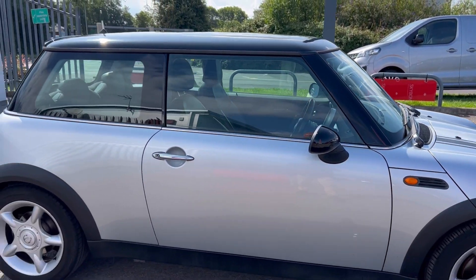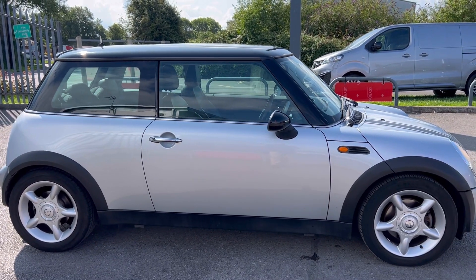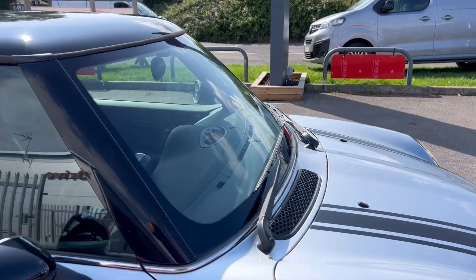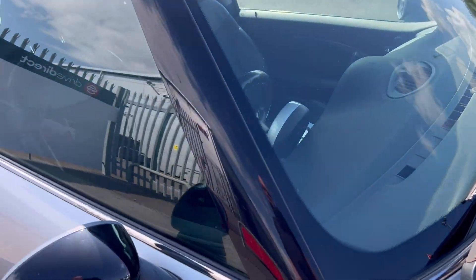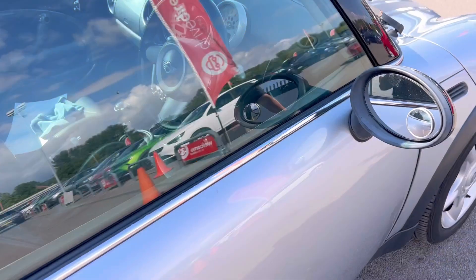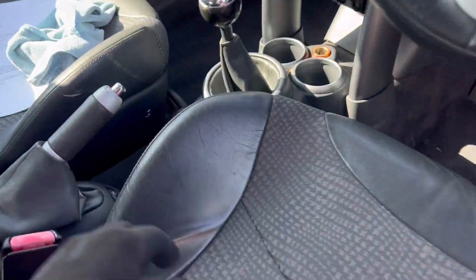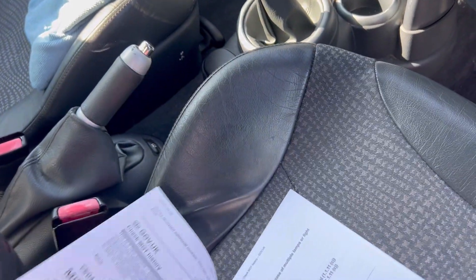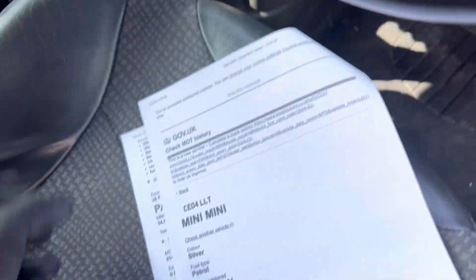I'm going to give you a walk around now and we're going to have a look and see whatever scratches or dents I can spot. I did spot a couple of chips on the windscreen — one there, one there. But this has got an MOT which runs out next year, I think it's March next year. So we've got a nice long MOT regardless.